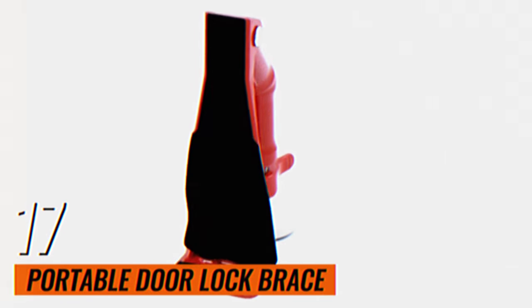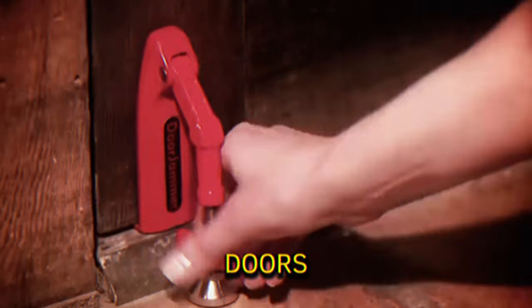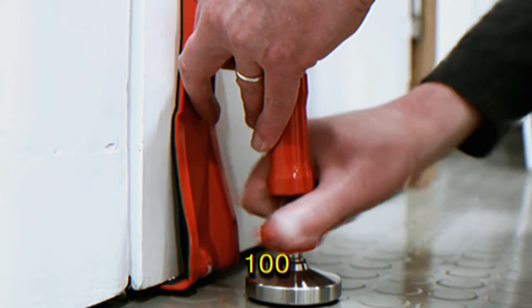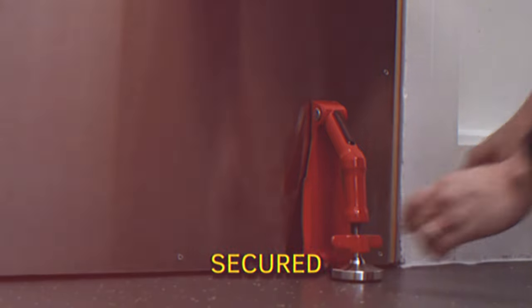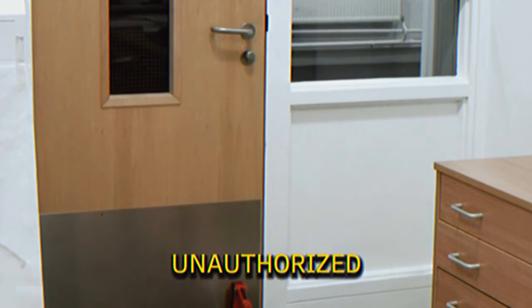Portable Door Lock Brace. Designed for both home and travel security, this door lock brace fits doors with a vertical clearance of 0.25 to 1.5 inches and can handle doors up to 100 pounds. It is easily positioned under the door and secured with a twist screw, offering enhanced protection against unauthorized entry.